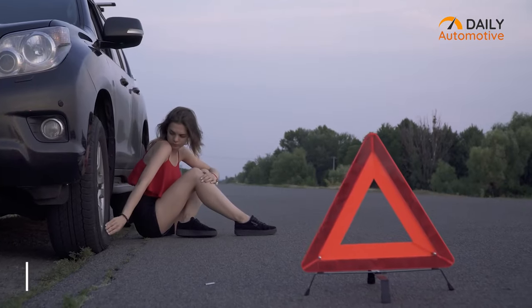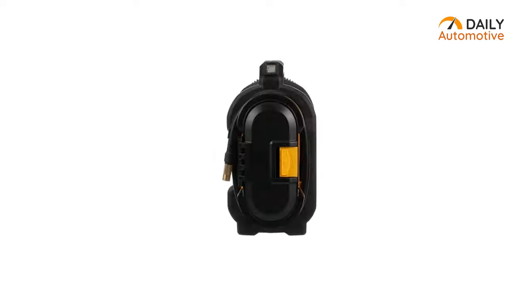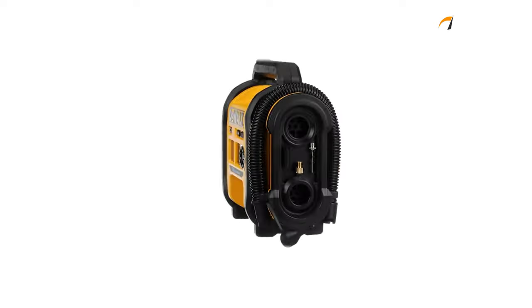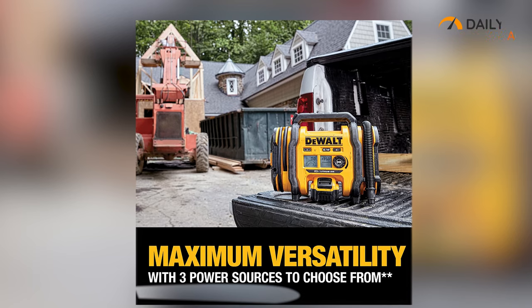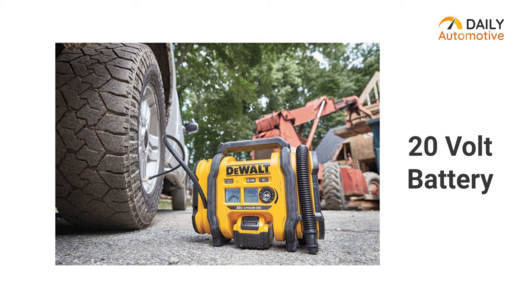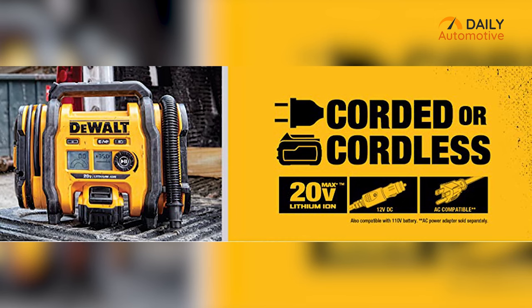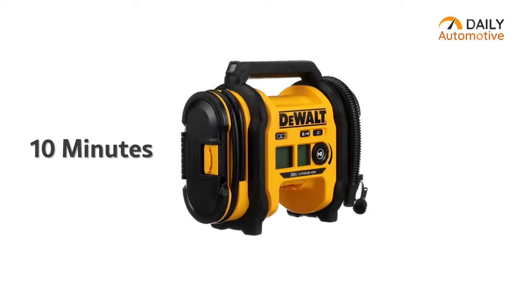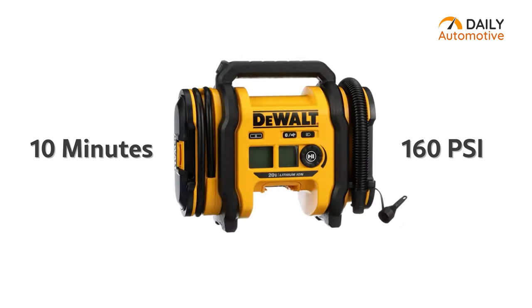Whether you are looking for a quick fix for your car's flat tire or a heavy-duty tool for longevity, the Dewalt 20-Volt Max, a versatile car inflator, can meet both your needs. It comes with three power modes: it can take power from a 20-volt battery, which doesn't require extra cords; if the battery runs out, you can connect it through a 12-volt DC or 110-volt AC power adapter. The inflator can run for 10 minutes without stopping and release pressure up to 160 psi before it requires a break.